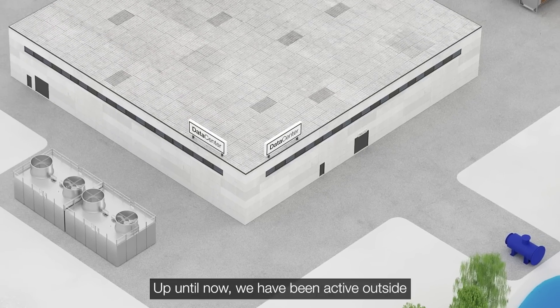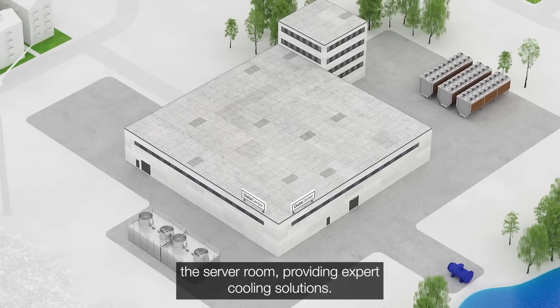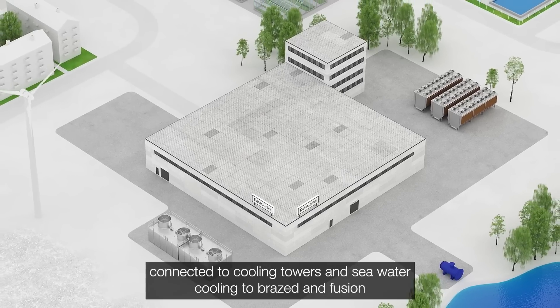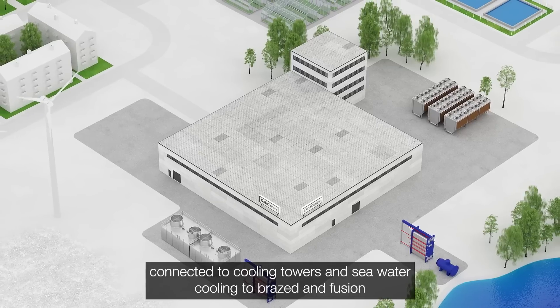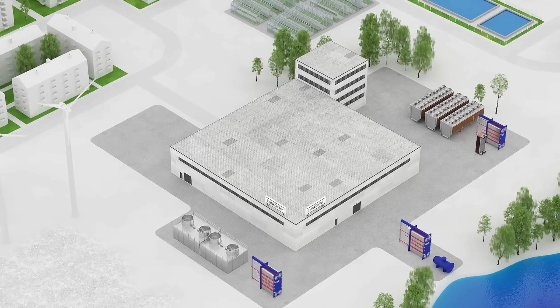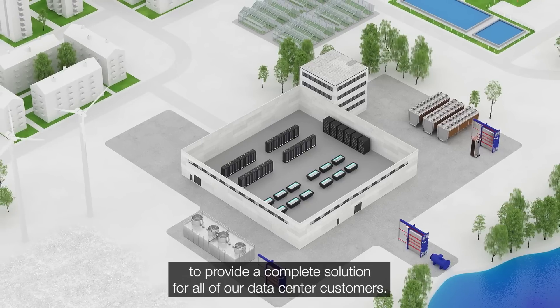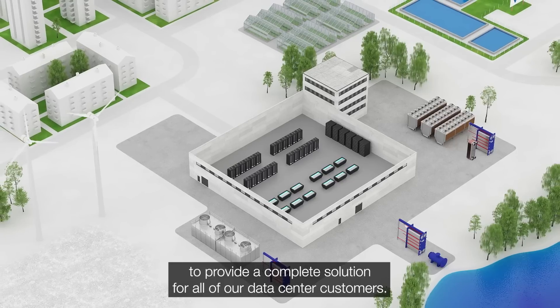Up until now we have been active outside the server room providing expert cooling solutions. This ranges from gasketed plate heat exchangers connected to cooling towers and sea water cooling, to brazed and fusion bonded plate heat exchangers for chillers and free cooling. Today we have moved inside the white space to provide a complete solution for all of our data center customers.